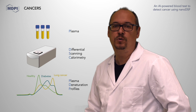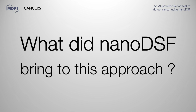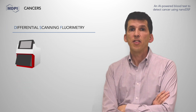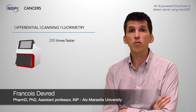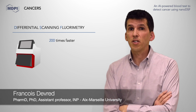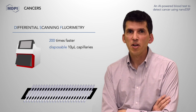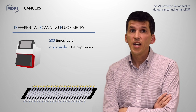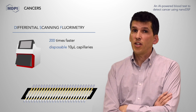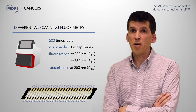That is why we propose to use another biophysical method: nanoDSF. NanoDSF has three main advantages. First, nanoDSF is about 200 times faster than DSC for the determination of plasma denaturation profiles. Second, plasma is loaded onto disposable capillaries, which is perfect for clinical use. And last but not least, nanoDSF can register several signals simultaneously, which increases the accuracy of the method.